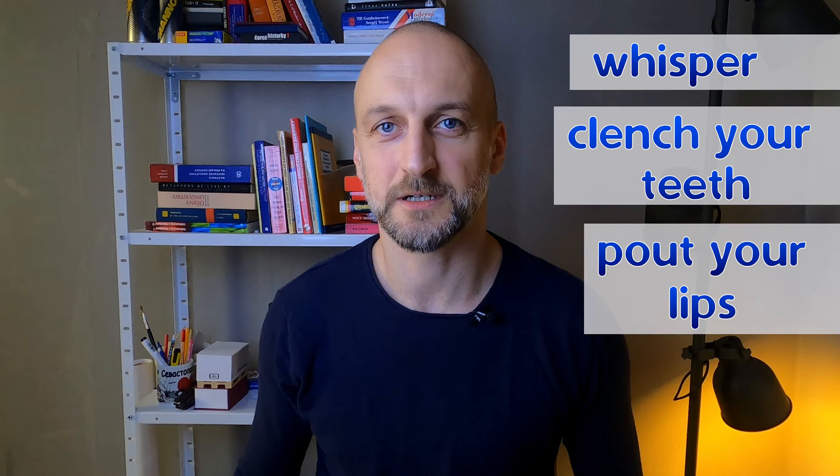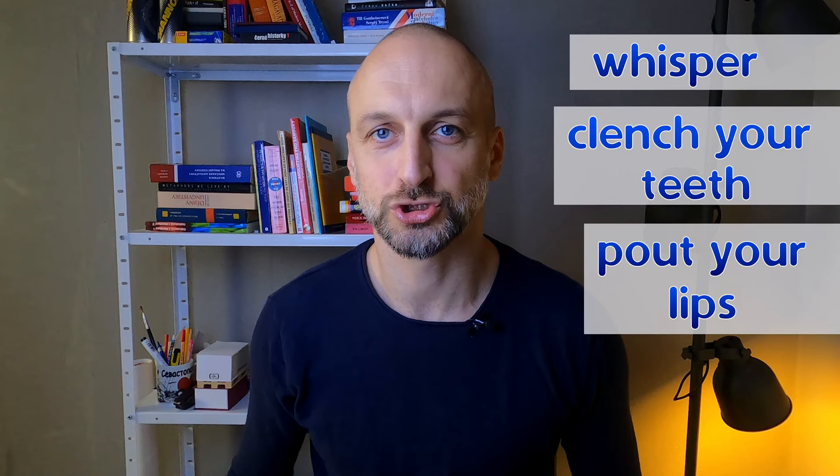The last move is to pout your lips. So you whisper your r, then bite your teeth together, and pout your lips. With some effort, you should be able to say ř — and that's exactly the sound you want to produce, only a little bit exaggerated. Don't push it and really only whisper your r. Then, if you breathe out a little bit stronger, like when you're pronouncing r, you'll produce ř.